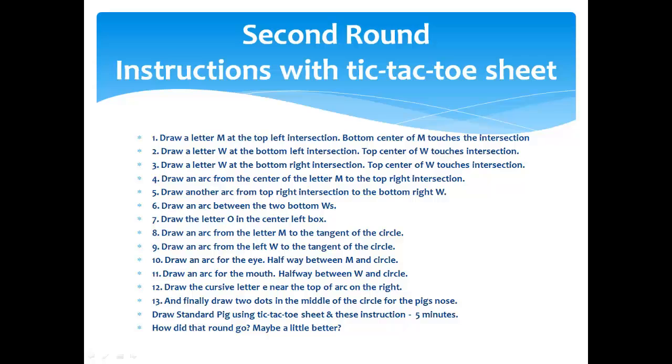Number ten: draw an arc for the eye halfway between the M and the circle — above the circle, halfway up towards the M — to make the eye. Number eleven: draw an arc for the mouth halfway between the W and the circle. Number twelve: draw a cursive letter E near the top of the arc on the right-hand side — that's the tail. And finally, number thirteen: draw two dots in the middle of the circle for the pig's nostrils.